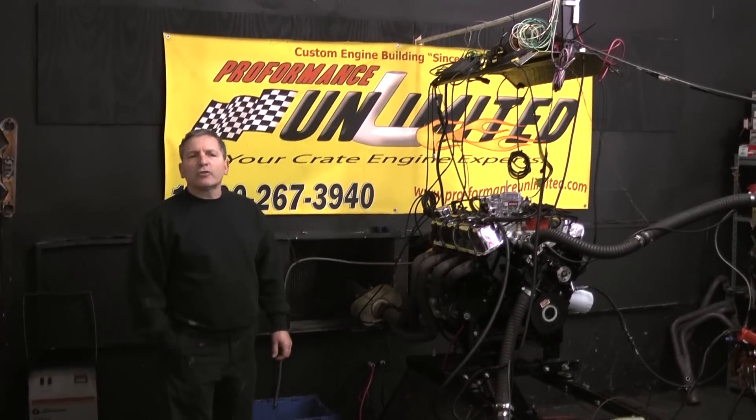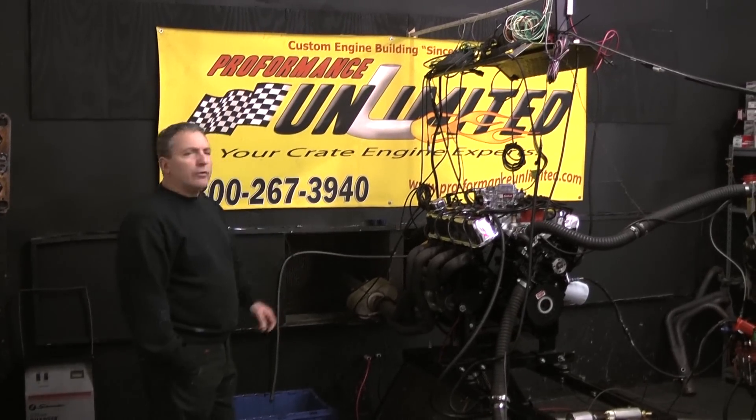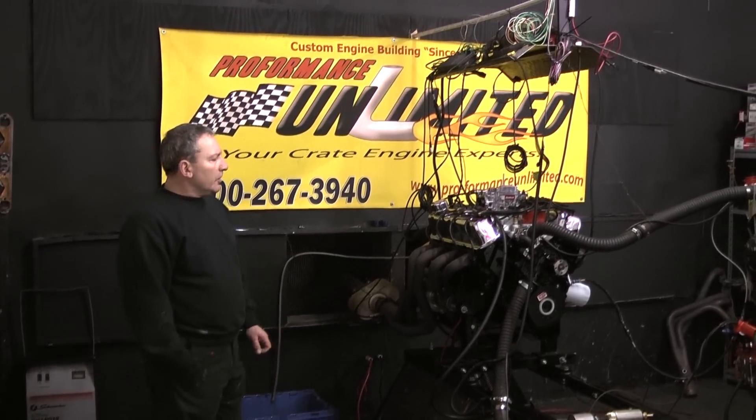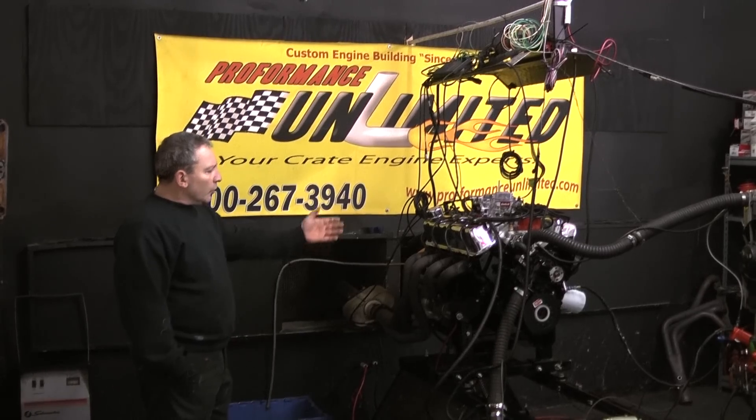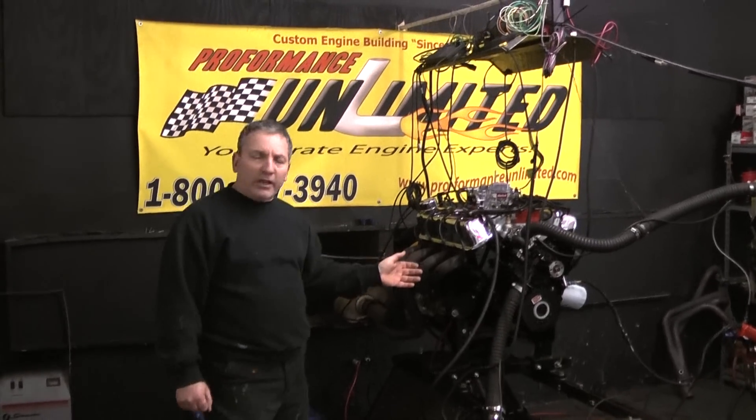Good morning. Welcome to Custom Crate Engines by Proformance Unlimited. What we do here is custom built crate engines. We can take almost any style motor you have and custom paint it.